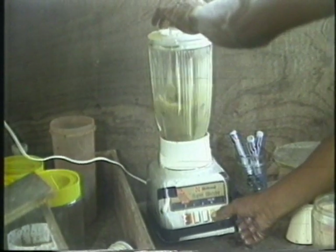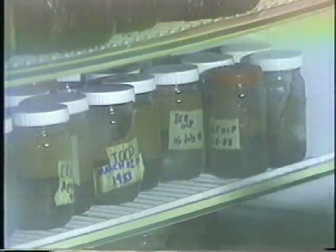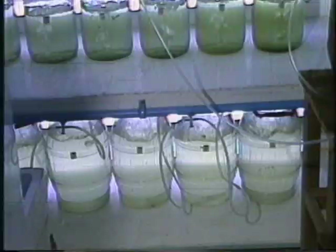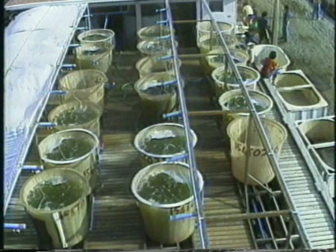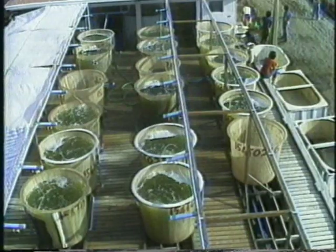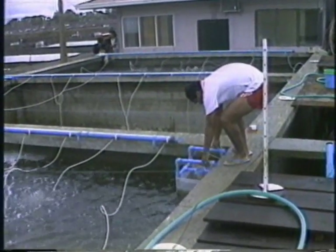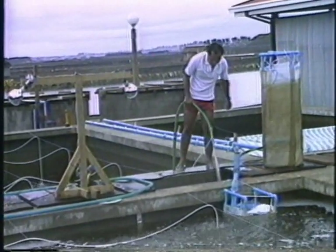Post-larvae feed on brine shrimp nauplii, finely ground muscle meat and trash fish, and commercially prepared diets. Unialgal cultures of diatoms such as Skeletonema or Chaetoceros or other algae are cultured separately from the larvae and must be programmed to provide a continuous supply of natural food. Good quality of the rearing water is essential for successful larval rearing operations.